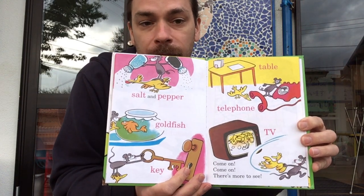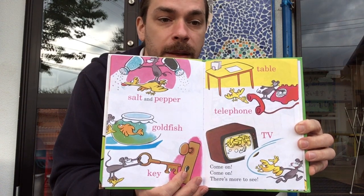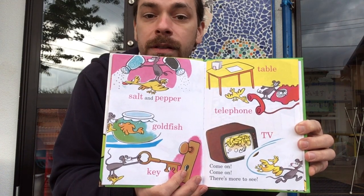Salt and pepper, goldfish, key. Table, telephone, TV.